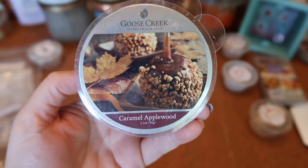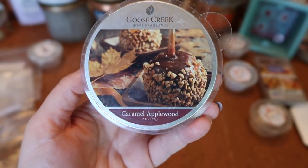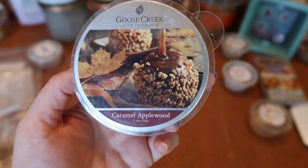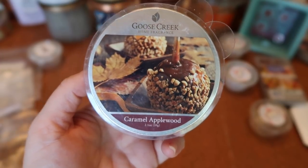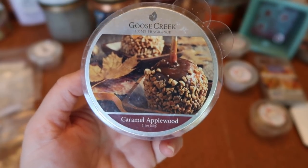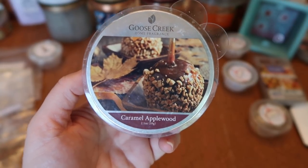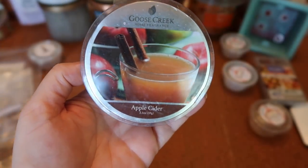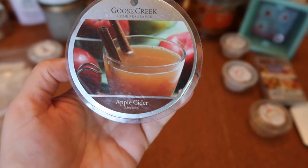I finished Goose Creek Caramel Apple Wood — one I've melted before and really like. It's a Cider Lane caramel apple type scent but with a lot more spice than Cider Lane — not overly spicy on its own, but when you compare them side by side you really pick up on it. Really yummy. The strength and throw is about a seven and a half for two cubes in my 20-watt warmer. Definitely continuing to repurchase.